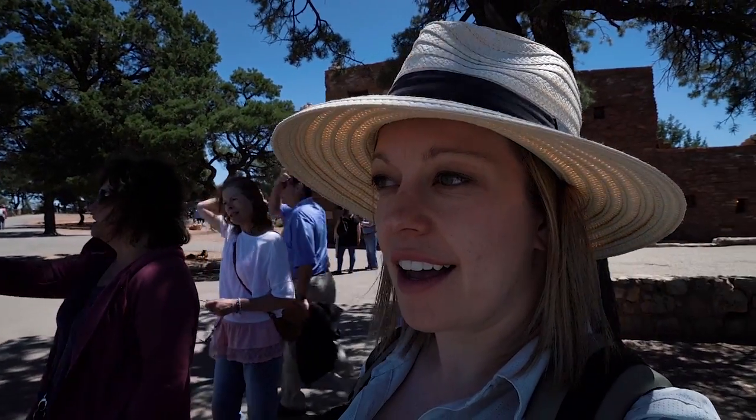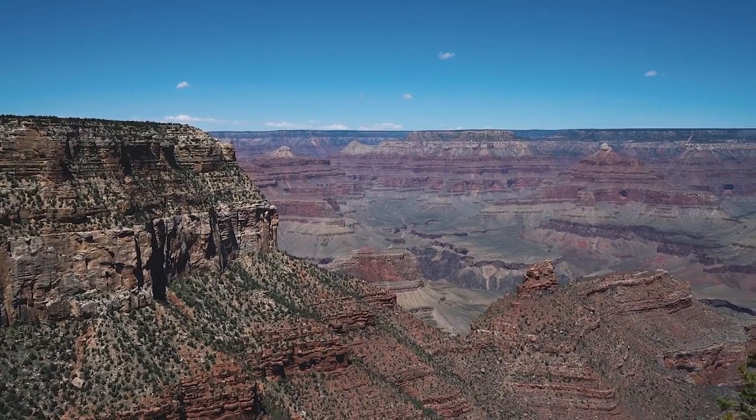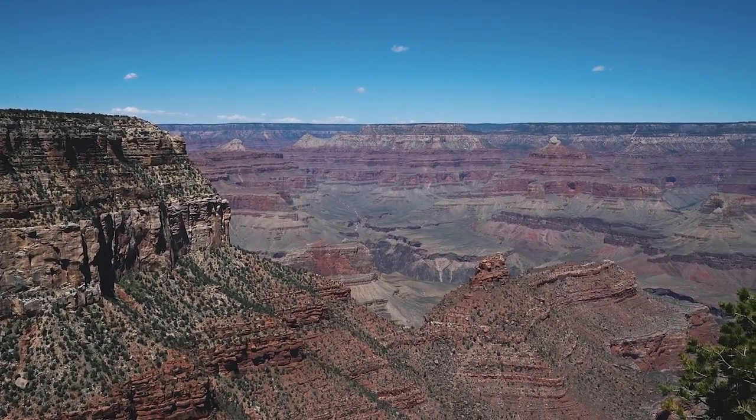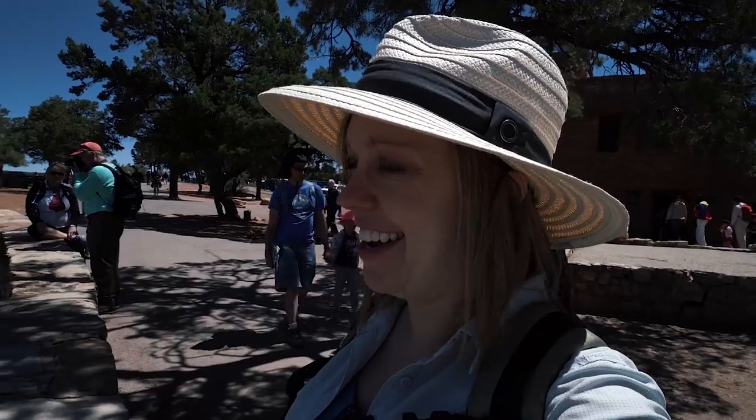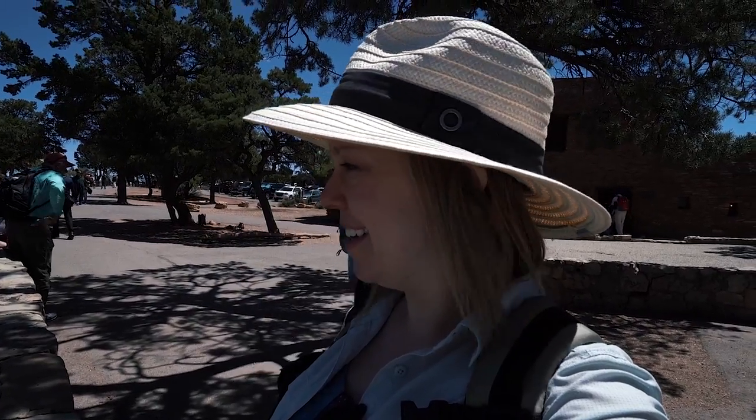This is actually kind of surreal. It looks like a painting out in front. It is breathtaking — it is absolutely breathtaking. Wow.